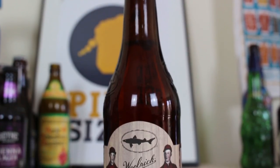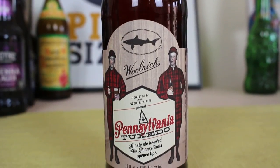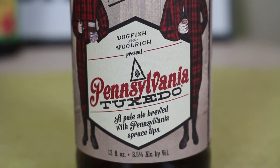Today we've got their Pennsylvania Tuxedo, an 8.5% pale ale brewed with hand-picked Pennsylvania spruce tips. The beer pays homage to the flannel-suited hunters and gatherers who dwell deep in the back country of north central Pennsylvania.